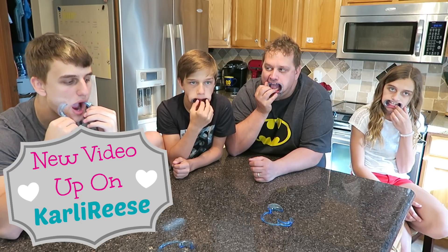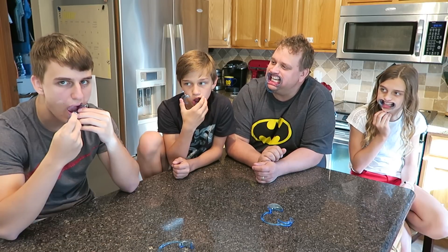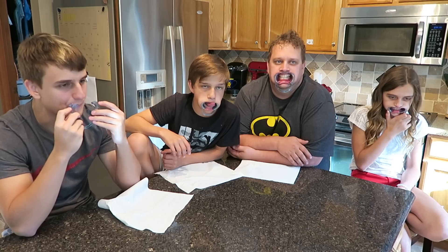We got these off Amazon and they were on backorder for like three weeks, so if you guys want to buy them you can order them now. Hold on — I'm gonna need something, I'm drooling already.